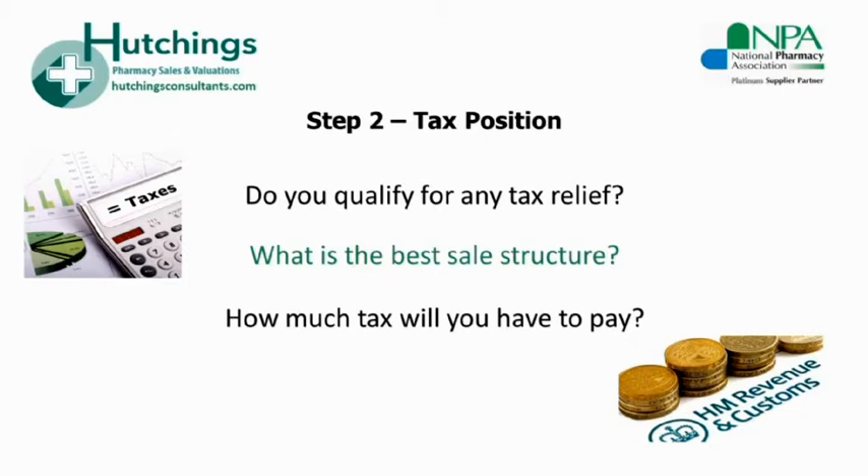We find many instances during the course of our work where the seller's accountant does not have the tax expertise required to offer best advice to the seller. Fortunately, our expertise also extends to pharmacy tax and accountancy matters through our sister company, Hutchings & Co Accountants. Subsequently, we're always able to pick these issues up and work alongside the seller's accountant, ensuring that the seller always has the best possible tax outcome from their sale and retains as much of the sale proceeds as possible.